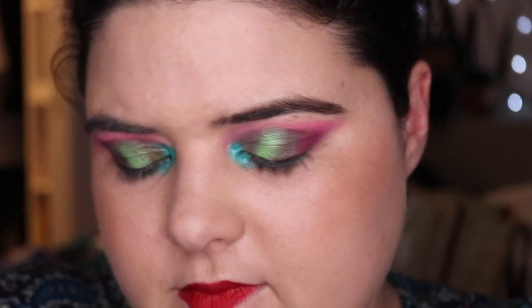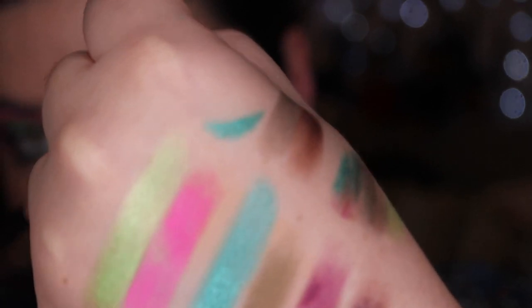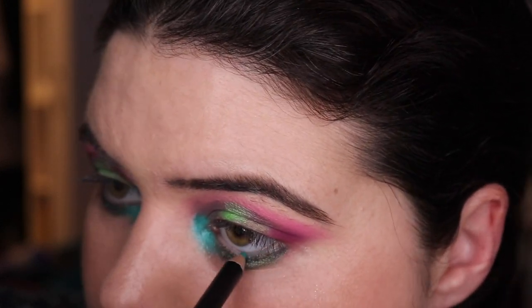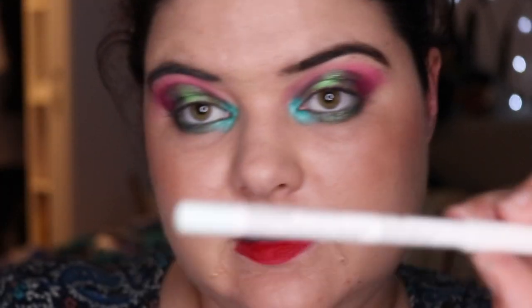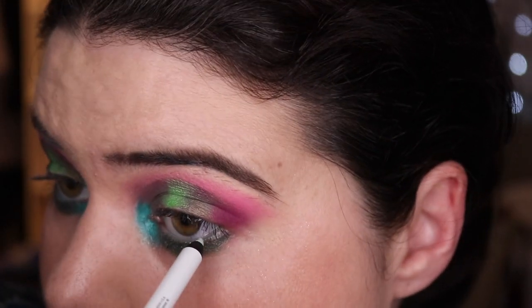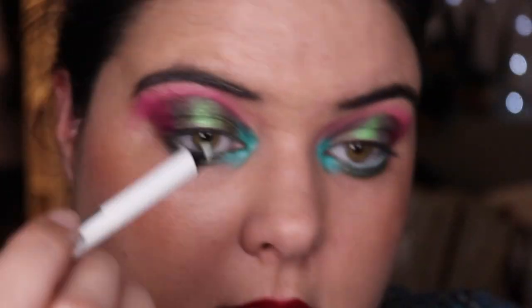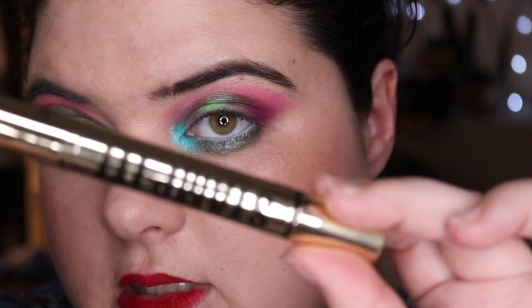Let's tap something onto the lower lash line. Pool Party from Morphe seems like a good one and I haven't used it yet — it's just this fella here. I'm going back to the next mint green — I know I just used this the other day, but I love this formula. I'm going to go to the other end and the Australis — stomp it.